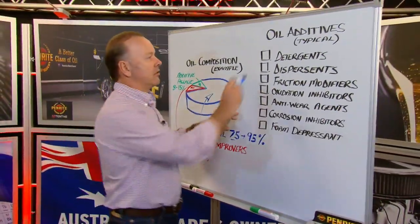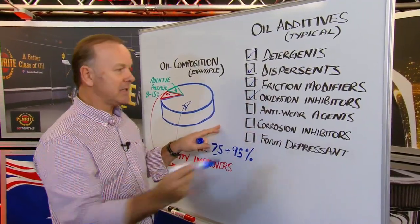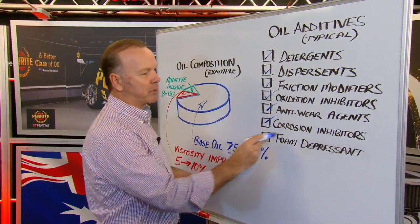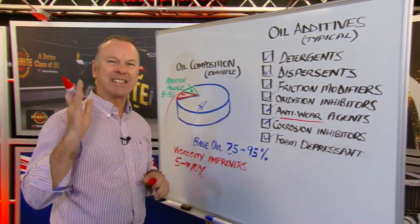This additive package contains detergents, dispersants, friction modifiers, oxidation inhibitors, anti-wear agents, corrosion inhibitors, and foam depressant. What I want to talk about today under this one — anti-wear agents — is zinc.